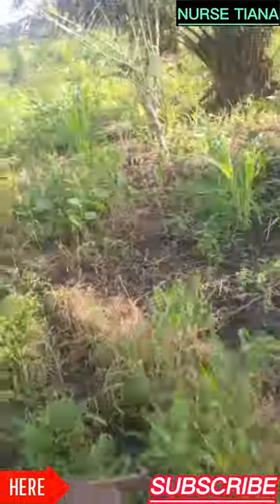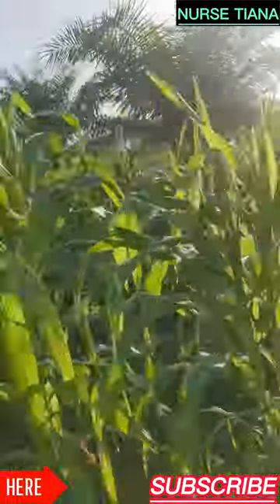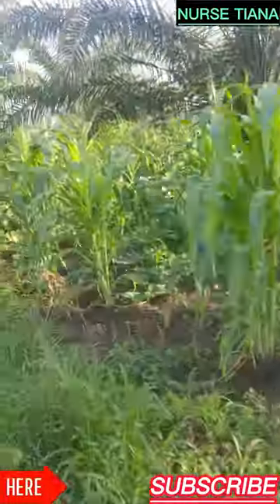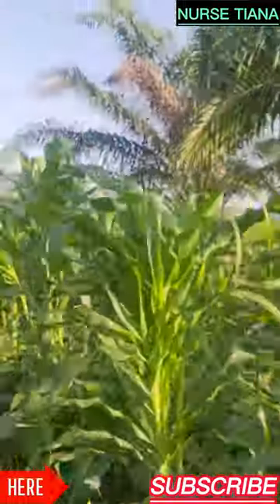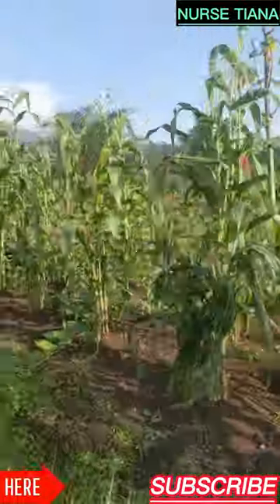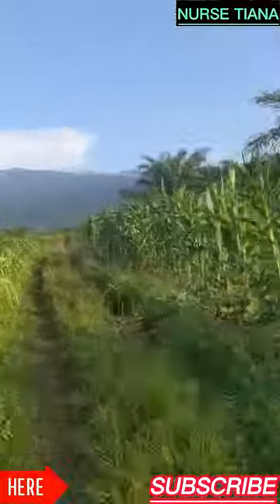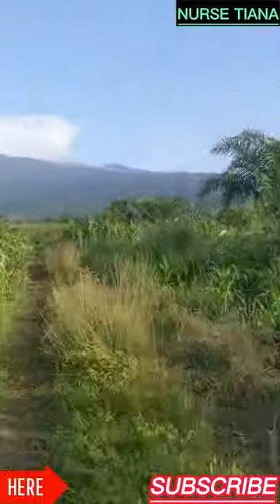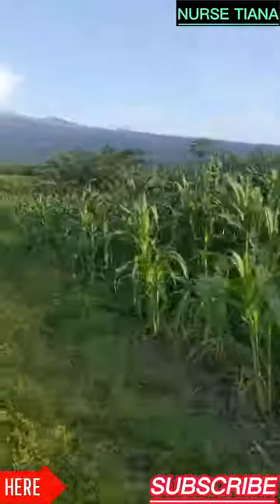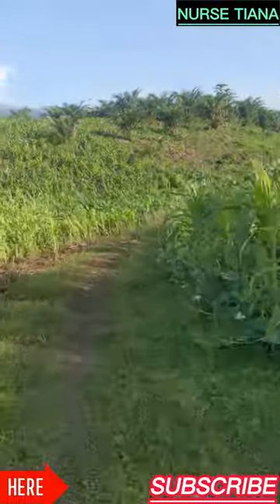As you can see we have a lot of maize — it's the maize season. In about one to two months the maize will be ready for harvest. This is what a farm looks like in Africa, in Cameroon. The roads are so narrow and very small. During the rainy season the roads are very bad, so we go to the farm with rainboots, not normal slippers.